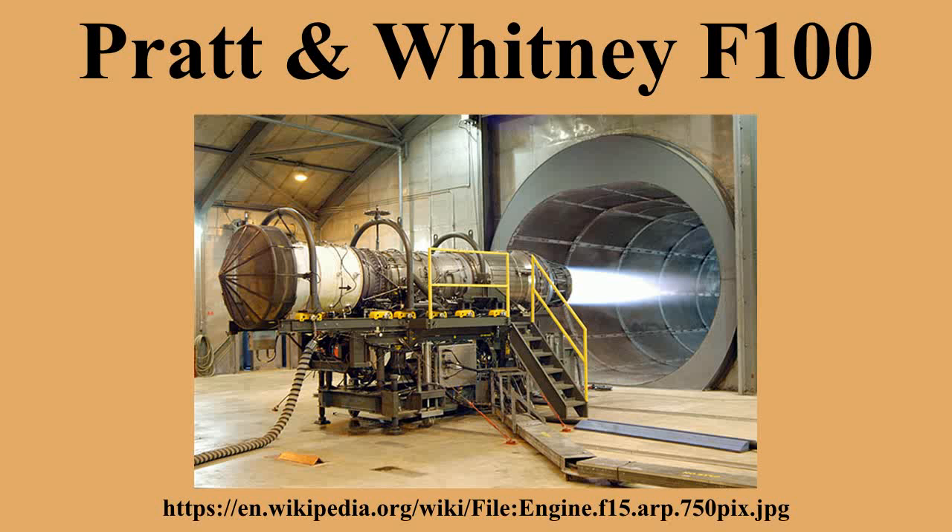The Navy would cut back and later cancel its order, choosing to continue to use the Pratt & Whitney TF-30 engine from the F-111 in its F-14 variants. The F-100-100 first flew in an F-15 Eagle in 1972 with a thrust of 23,930 lbf.